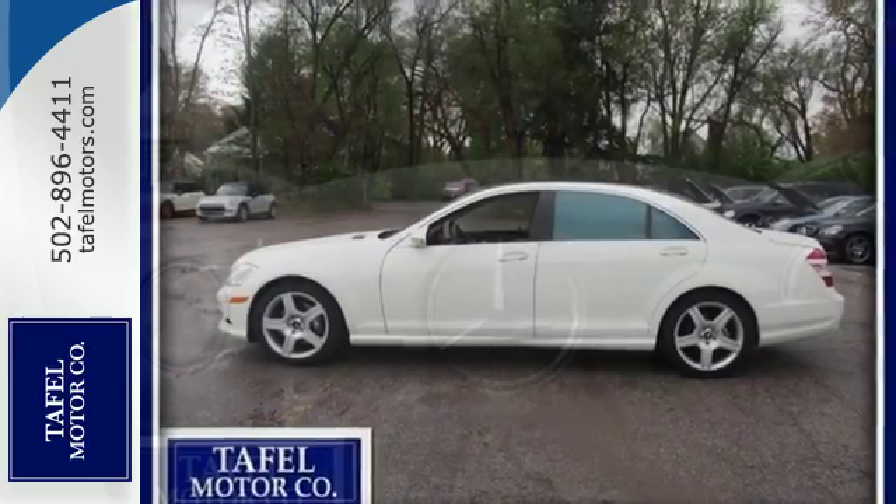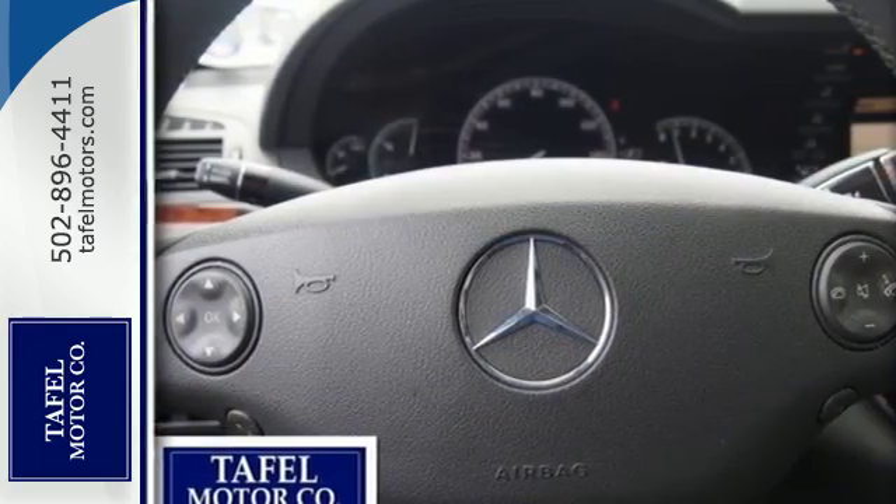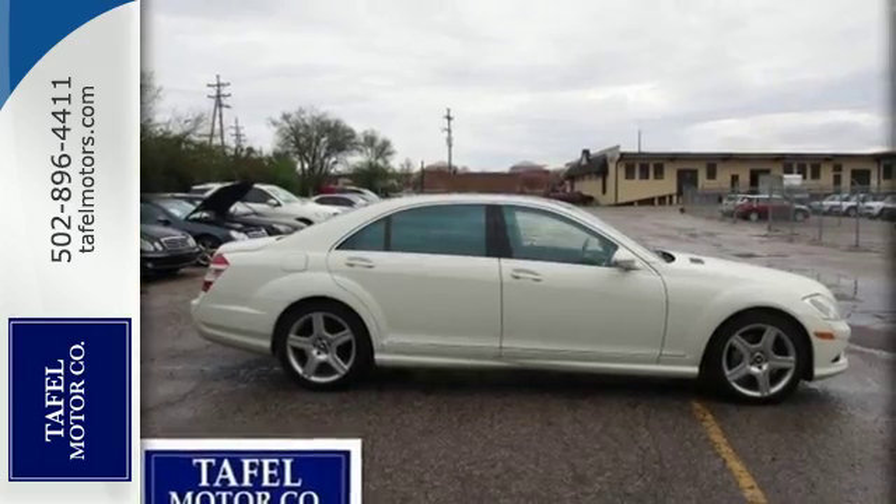The S, as in Mercedes S-Class, could stand for sensational, spectacular, or stunning. Take your pick because they all apply.